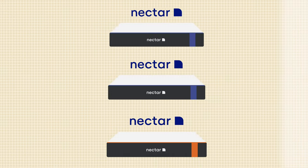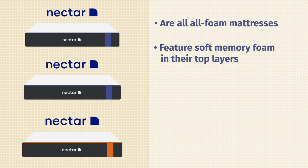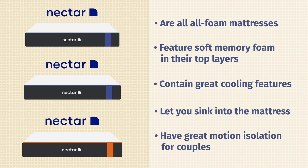Let's start off by talking about the similarities between these mattresses. First off, they are all-foam mattresses. They all feature memory foam in their top layers. They all have great cooling features. They all have a soft feel that will let you sink into the mattress. Lastly, they're all a good option for couples.